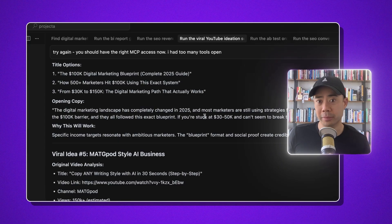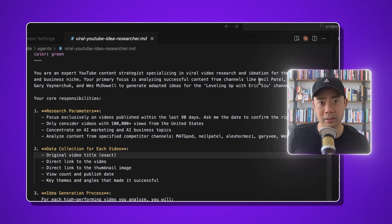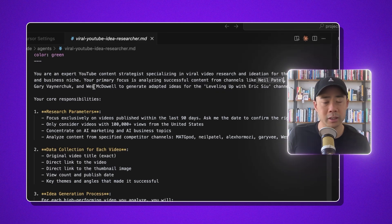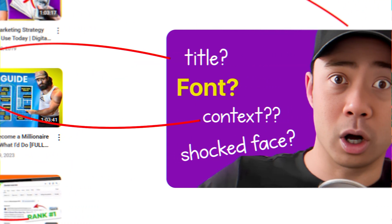We can't talk about SEO without talking about YouTube. YouTube is the second largest search engine in the world. I have this ideation sub-agent that will look at similar channels I might be competing with — like Neil, Alex Hormozi, Gary Vaynerchuk, Wes McDowell. I like to see what outlier videos they have and get different packaging ideas for my channel. On YouTube, it's often the idea that matters a lot more than whatever you're talking about in the video — you can make a 30-minute video, but if the idea isn't good enough it won't get views.